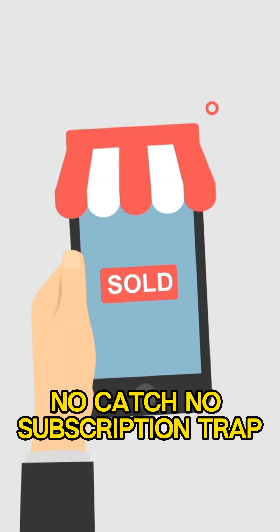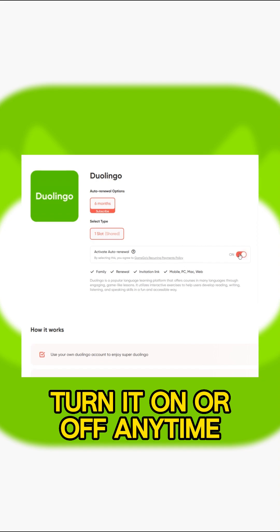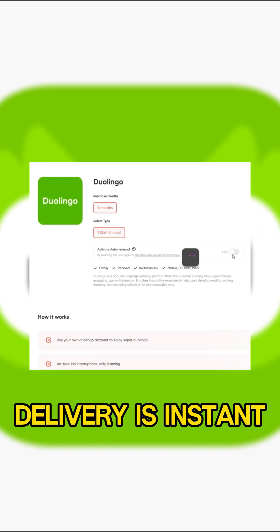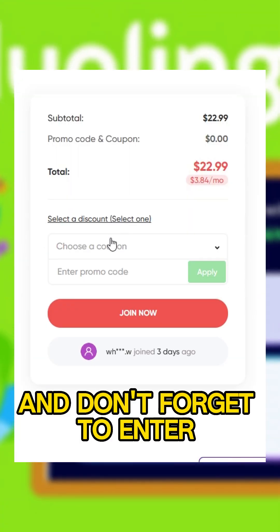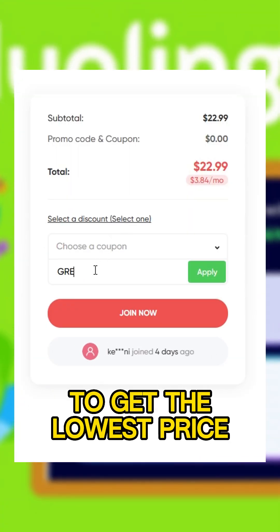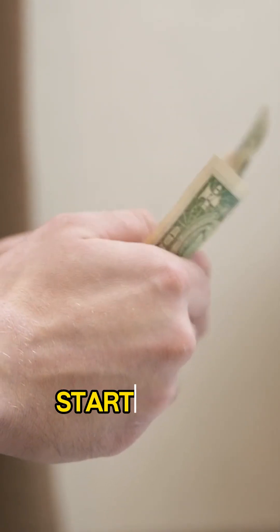No catch, no subscription trap. Auto renewal is optional — turn it on or off any time. Delivery is instant. Just use the link in the description and don't forget to enter the promo code GREAT to get the lowest price. Smart learners don't overpay. Start saving today.